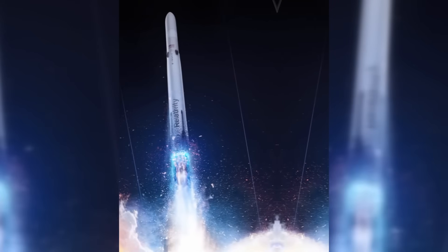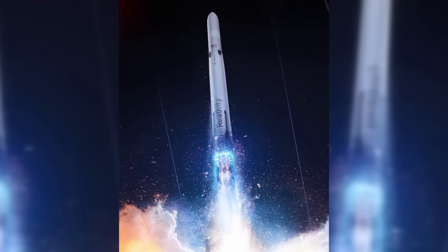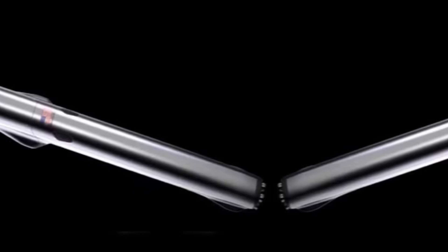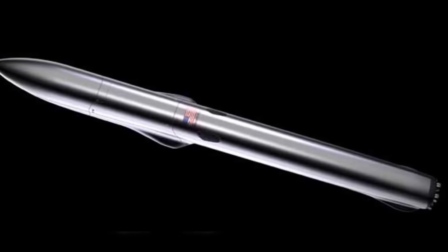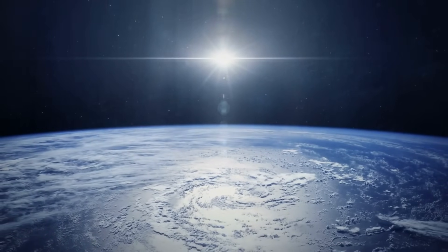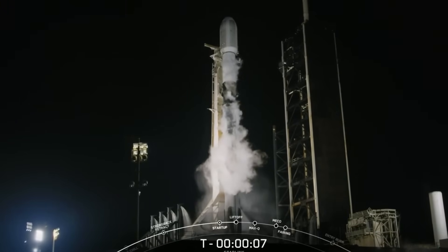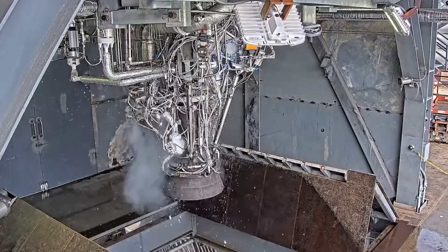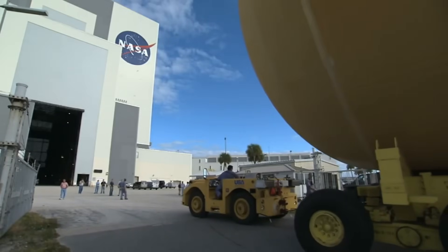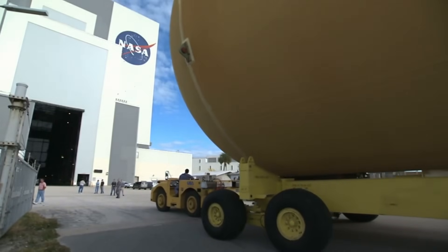Meanwhile, at Relativity Space, a potential SpaceX competitor is making remarkable progress. After successfully sending their 3D-printed Terran 1 rocket past the edge of space, they've pivoted to an even more ambitious project: the Terran R. This partially reusable heavy-lift vehicle aims to deliver over 30,000 kilograms to low-Earth orbit, potentially rivaling both Falcon 9 and Blue Origin's New Glenn. The heart of this new rocket is the Aeon R engine, and Relativity's development pace has been extraordinary — progressing from initial thrust chamber testing to preparing for full-engine static fires in just over a year.